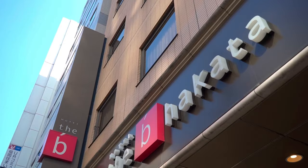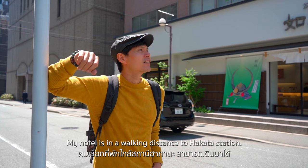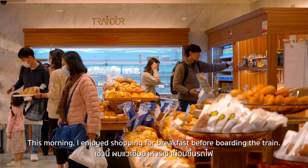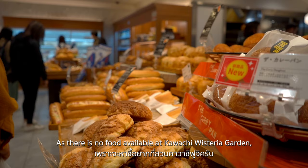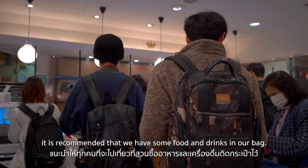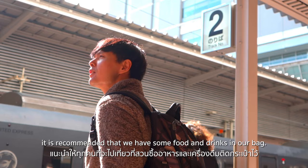My hotel is within walking distance to Hakata Station. This morning I enjoyed shopping for breakfast before boarding the train. As there is no food available at Kawachi Wisteria Garden, it is recommended that you have some food and drinks in your bag.